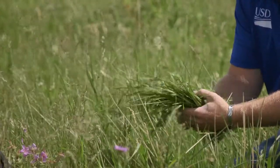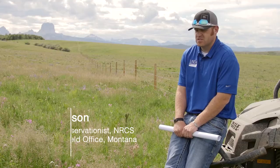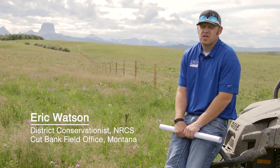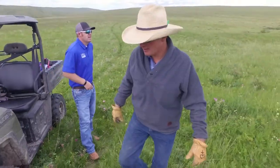Back in 2014, Francis came into the office and had some questions about cost-share assistance programs that NRCS offers. NRCS wants to get out there and help landowners make improvements on their ground.